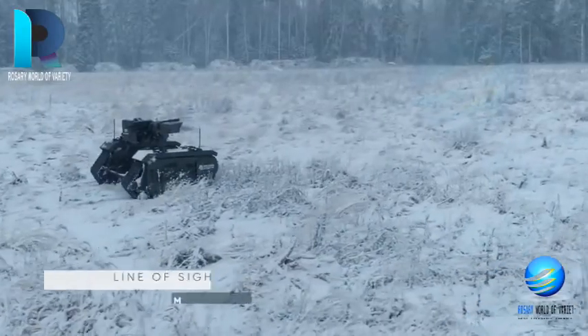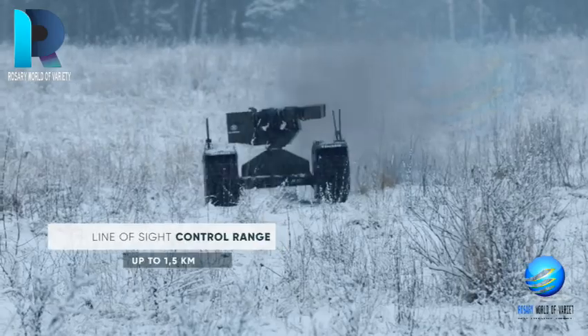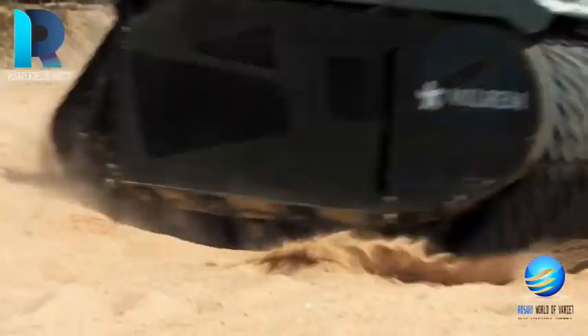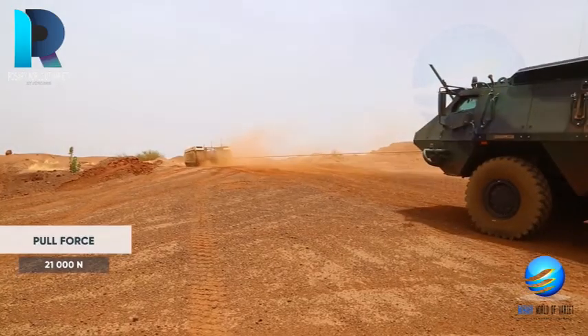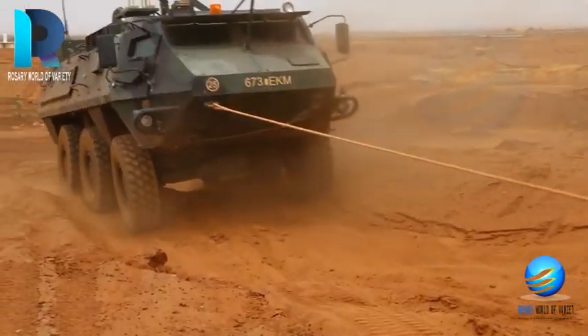Nine countries have acquired THEMIS, seven of which are NATO members. In November last year, Ivan GQ, a company working in aerial delivery systems, developed a modular multi-role airdrop system that can deploy the THEMIS into battlefields or hostile environments.